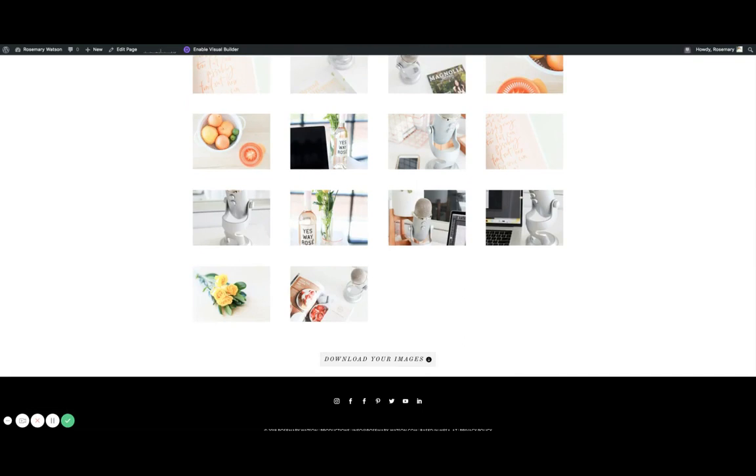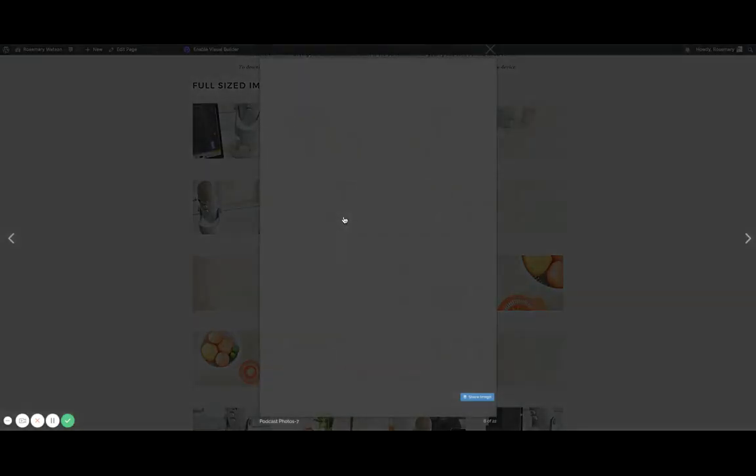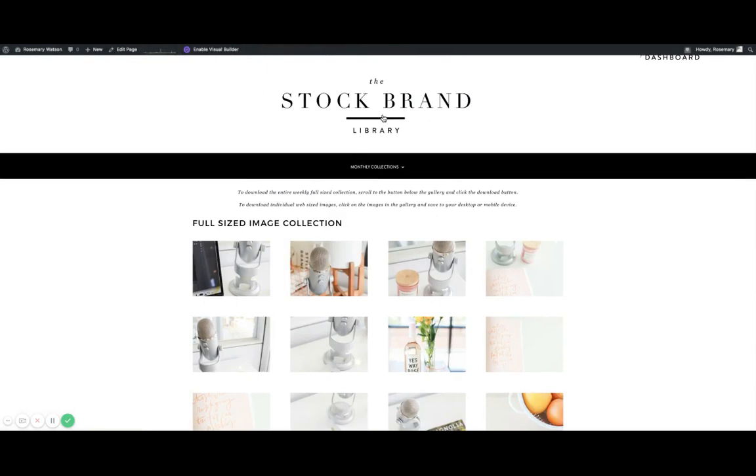You double-click on the zip file if you're on a Mac computer, and it will unzip with all your files — all full size — in there. The images you download one at a time are web-sized files, so they're not something you can actually print and won't look good blown up, but they will look good on Instagram, on Facebook, and on your website.